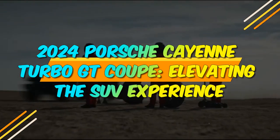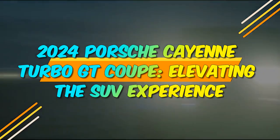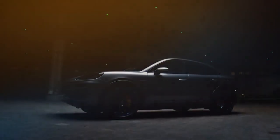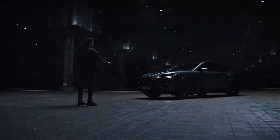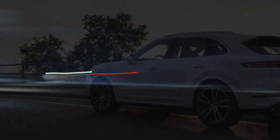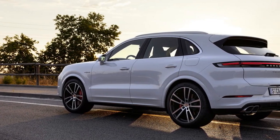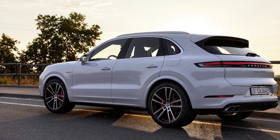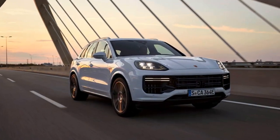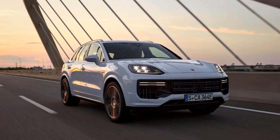2024 Porsche Cayenne Turbo GT Coupe: Elevating the SUV Experience. In the world of high-performance luxury SUVs, the Porsche Cayenne has always been a benchmark. With the introduction of the 2024 Porsche Cayenne Turbo GT Coupe, Porsche once again pushes the boundaries of what's possible in terms of both performance and luxury. This latest addition combines the practicality of an SUV with the heart-pounding thrills of a sports car, creating a vehicle that is truly in a league of its own.